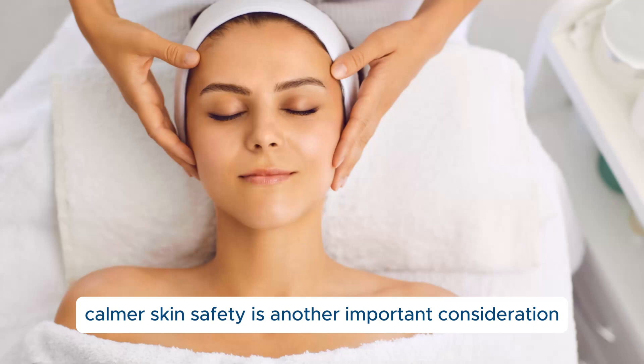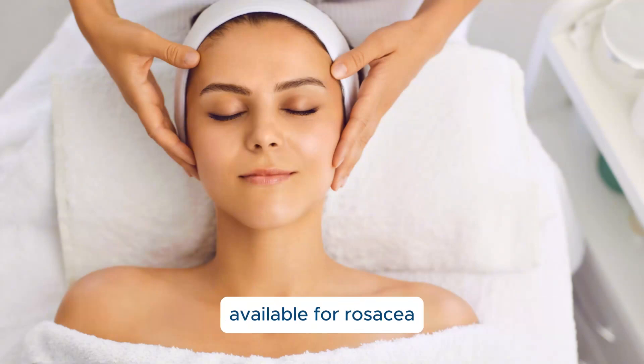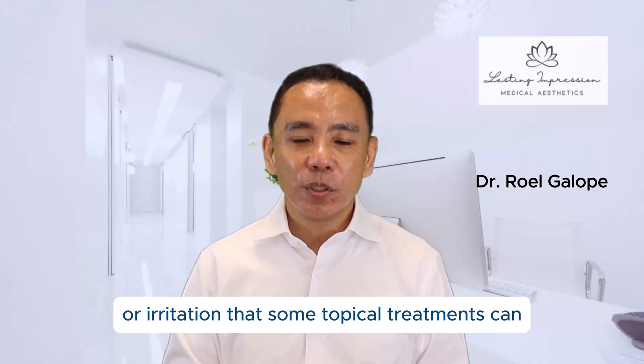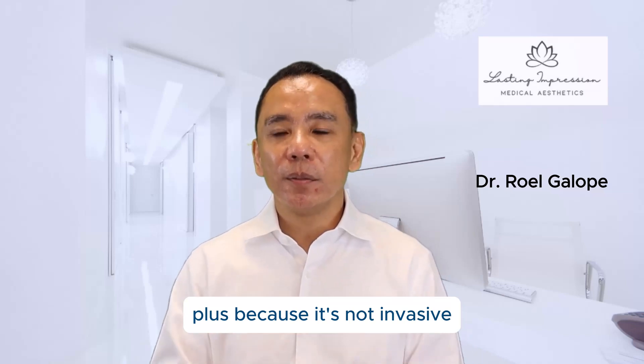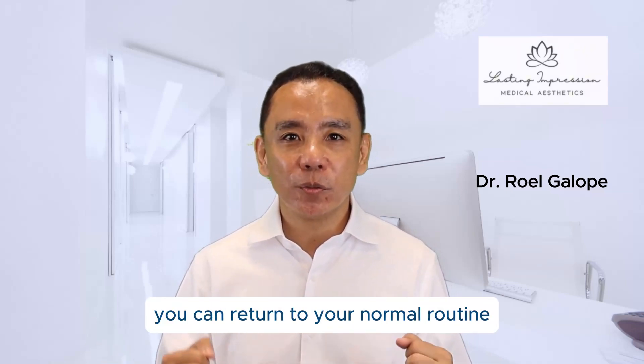Safety is another important consideration, and I'm happy to say that red light therapy is one of the safest treatments available for rosacea. It's gentle enough to use on all skin types and doesn't cause the dryness or irritation that some topical treatments can. Plus, because it's non-invasive, there's no recovery time. You can return to your normal routine right after your session.